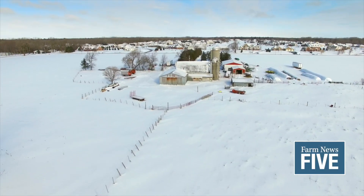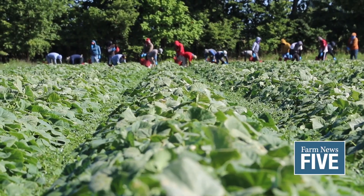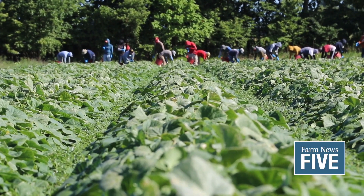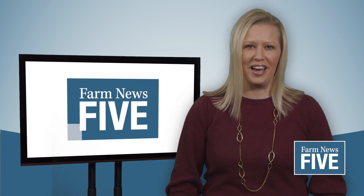The clock is ticking on farm program sign-up. Michigan Soybean has a new look, and get your ag labor questions answered during the 2021 Farm Employment Seminars. I'm Janelle Brose, and this is Farm News 5.